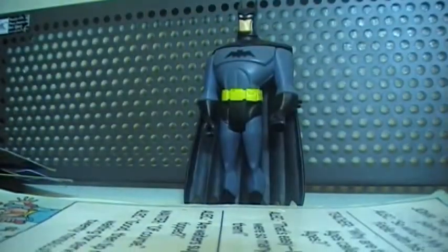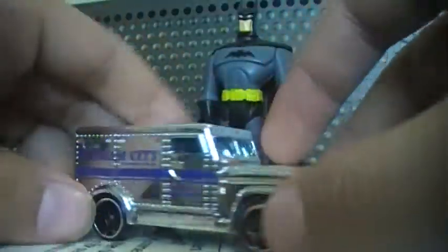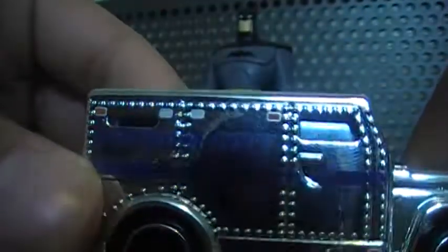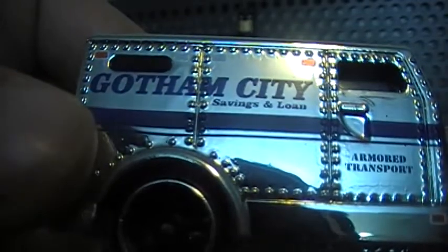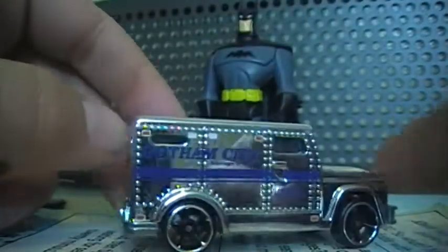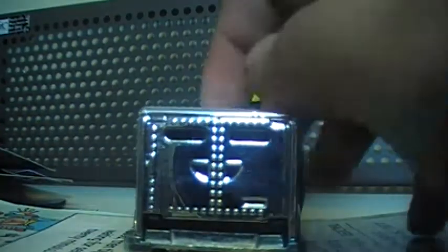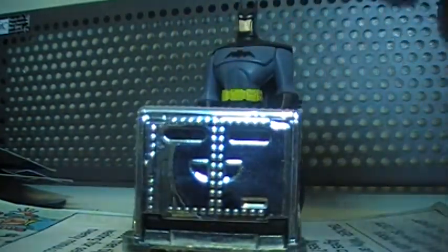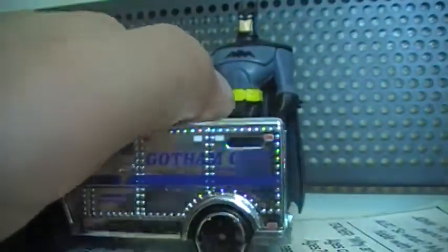Lastly, there's the armored truck in chrome. It has 'Gotham City' on the side — kind of hard to see, but you get the idea. It reads 'Savings and Loan Armored Transport.' You can never go wrong with chrome. I do have another armored truck where the back can open, but they sealed this one so you can't open it. My little brother broke the door off the other one, so now I know not to let my brother near my Hot Wheels without supervision.